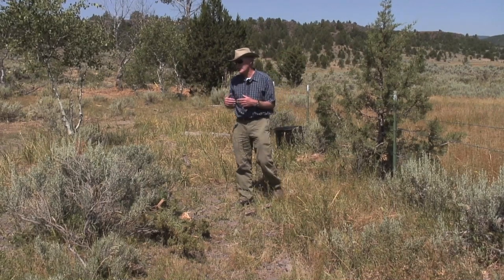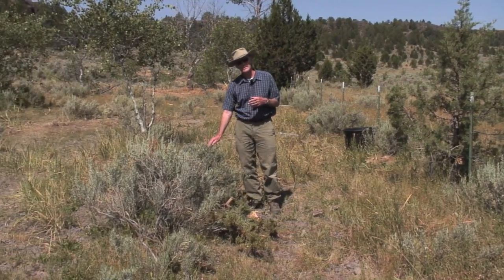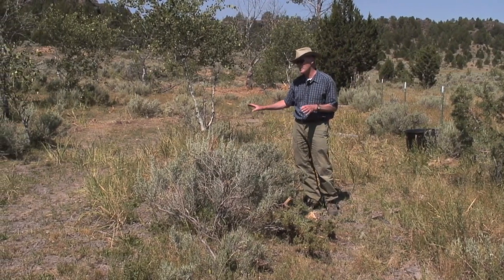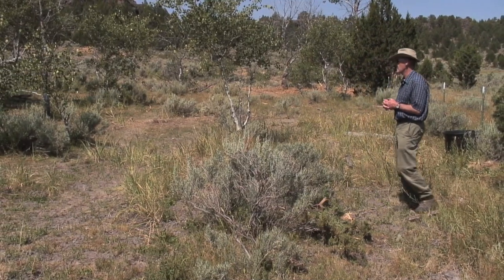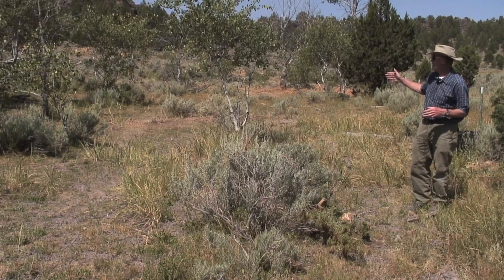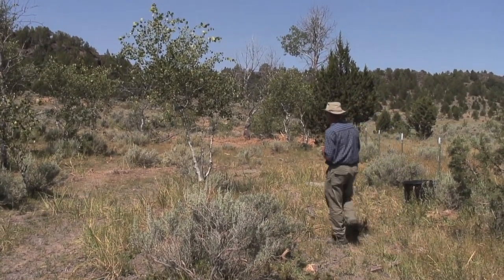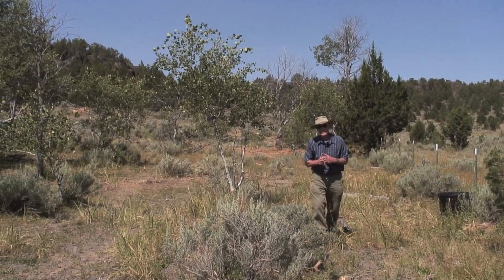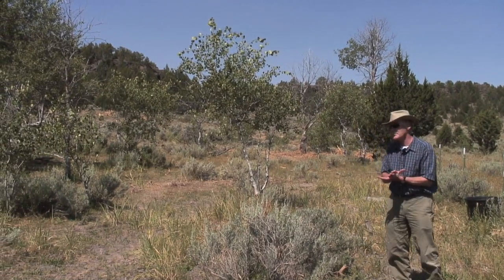So we're actually trying to take out the juniper and favor the sage and the bitterbrush and all the shrub components as well as the grasses when we do a project like this. We also benefit a number of other species, both in terms of plant species like the aspen in the background here. Quaking aspen on this landscape are only a couple percent of the landscape but they're extremely important to wildlife, and so we take out encroaching juniper around aspen and that allows the aspen to take off and do better.